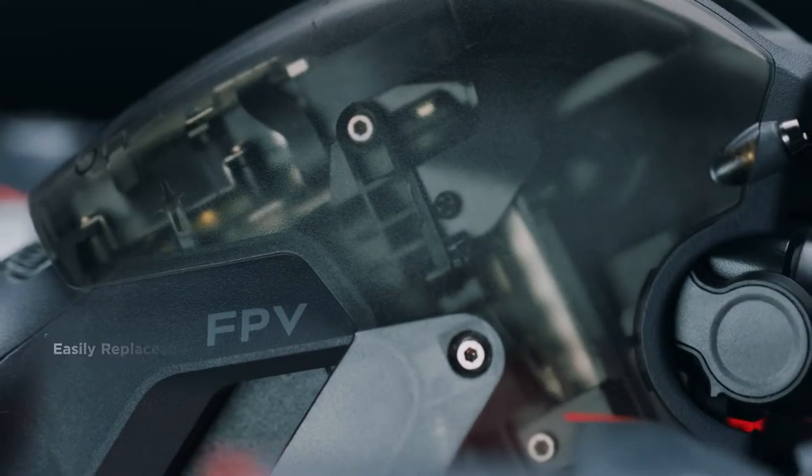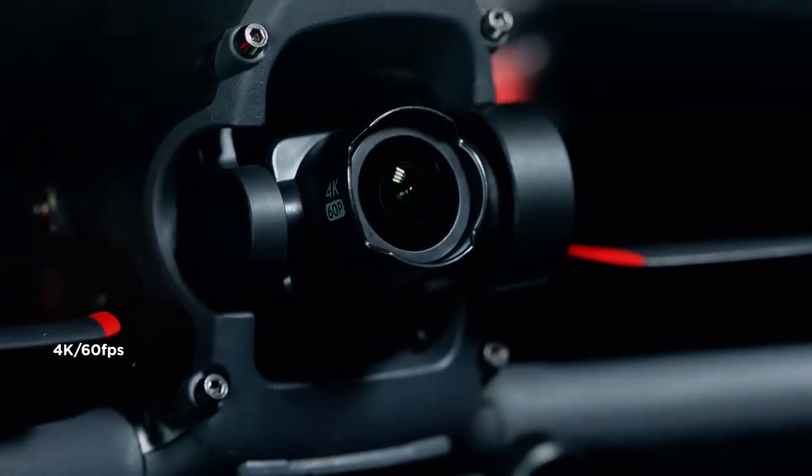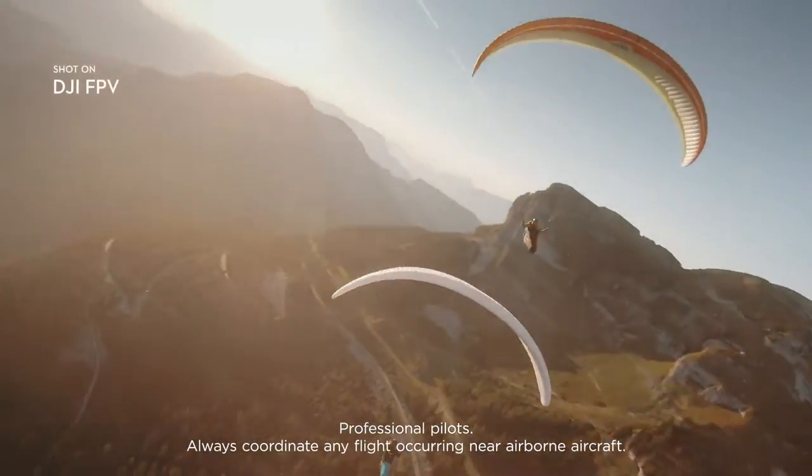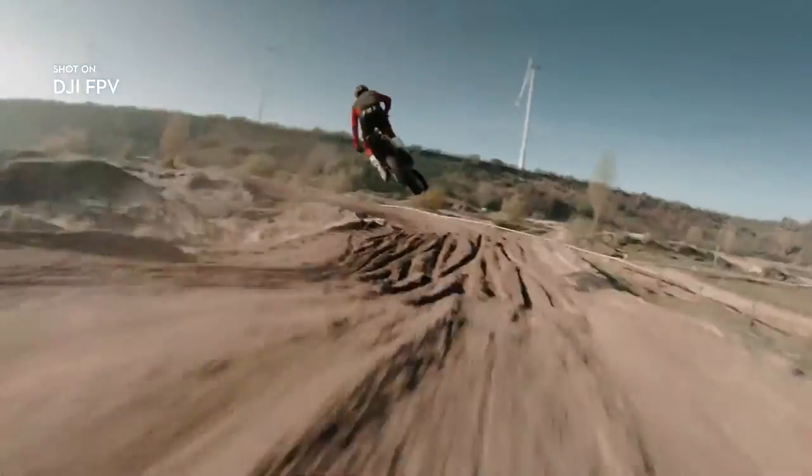DJI FPV also features a robust modular design. The fully integrated camera records every breathtaking move in crisp detail, putting you right in the middle of the scene, thanks to a super-wide 150-degree FOV.